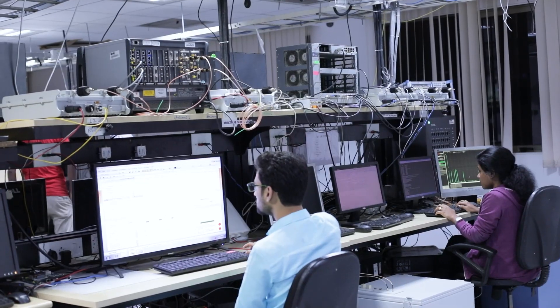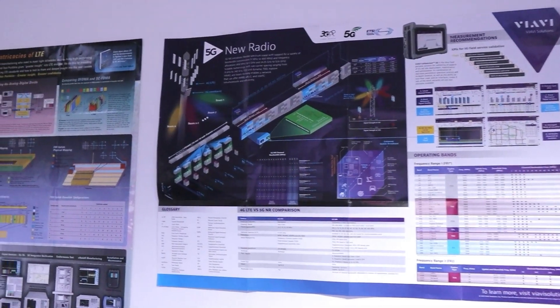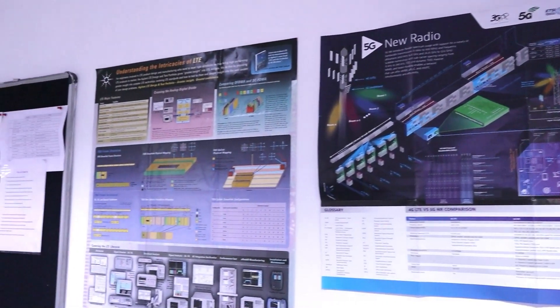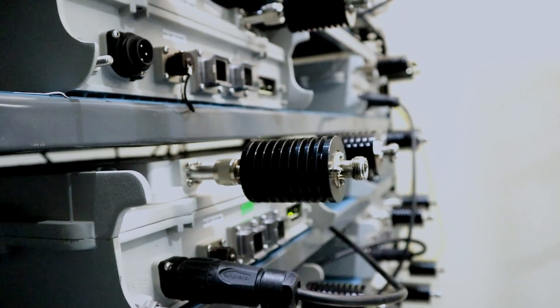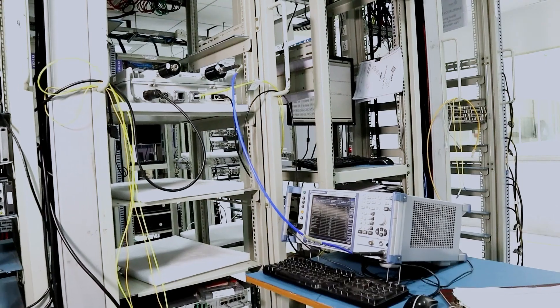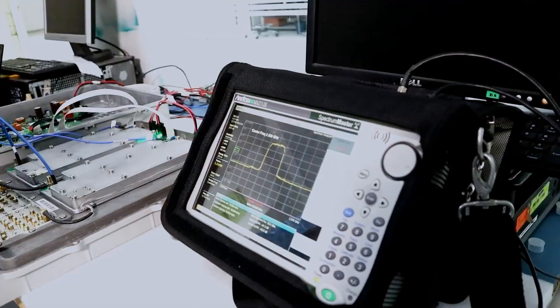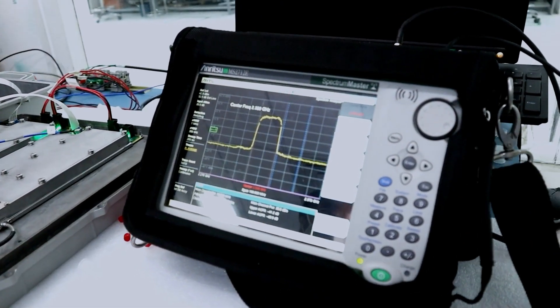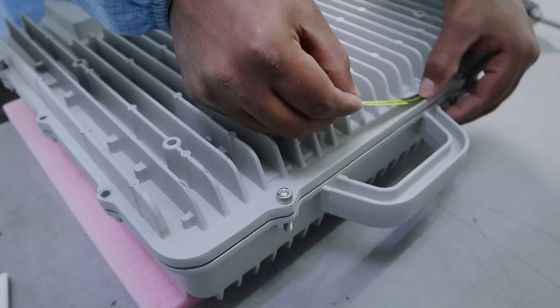At Tejas, we use it to test high data rates through high-order MIMO and carrier aggregation of multiple component carriers. Tejas has in-house capabilities for high-power RF designs all the way to 40 watts per port, with expertise in efficient power amplifier design, algorithms for envelope tracking and crest factor reduction.